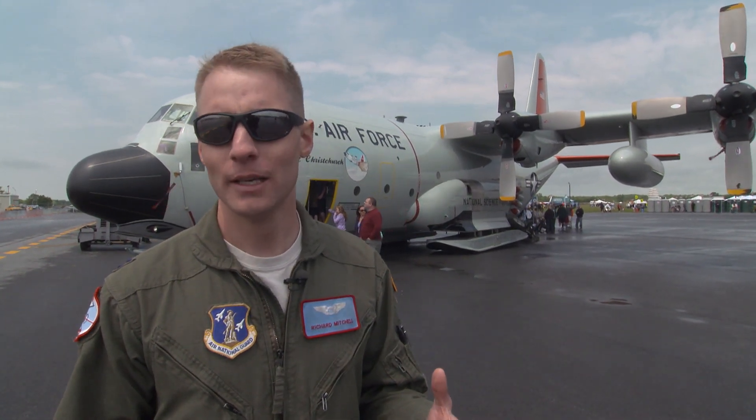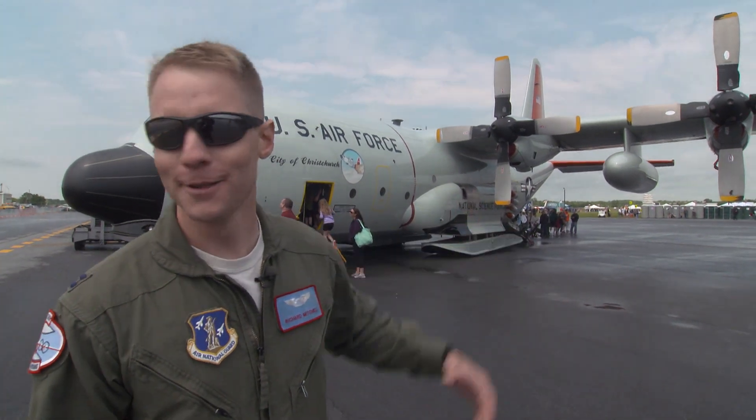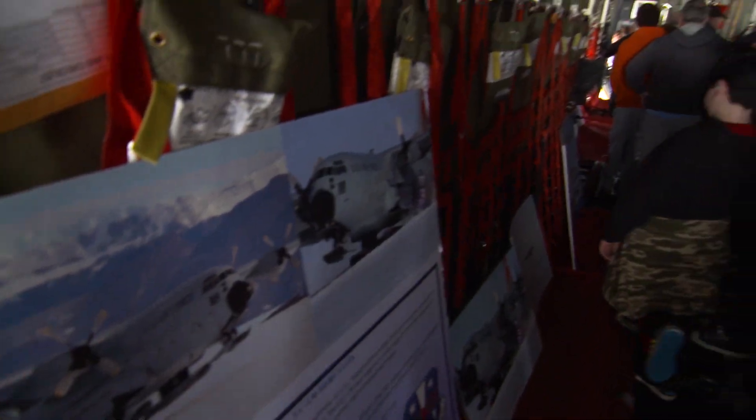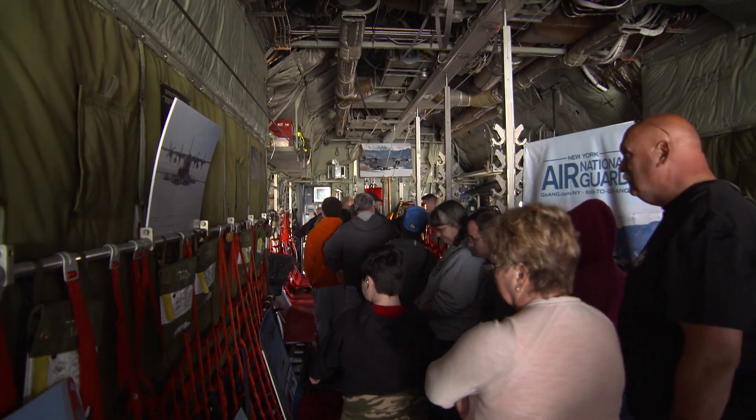You have the navigator who walks us through some of the worst weather in the world and gets us home safe every single day. And then you have the two load masters. The load masters are in the back of the plane, still on the headset with us every single day, but they are the ones that get the job done. We're called a four-fan trash can hauler, but they're the ones that make sure the cargo is on, loaded, and off properly. They take care of the people. They take care of everything else that's going on.